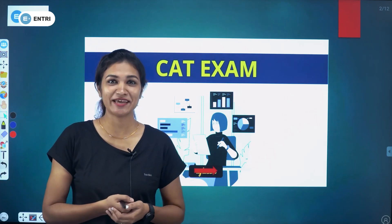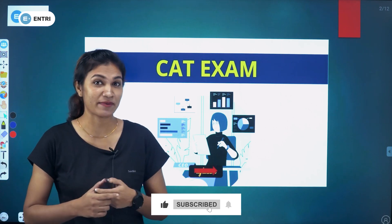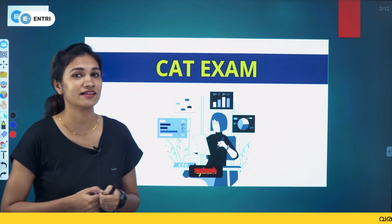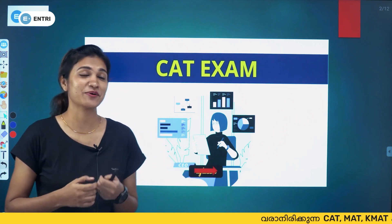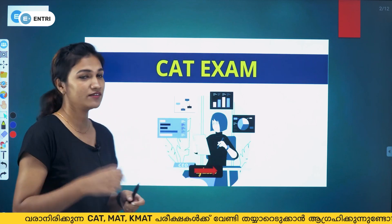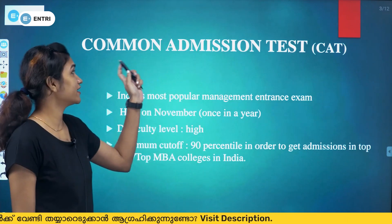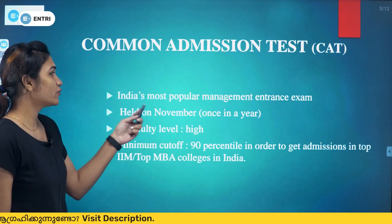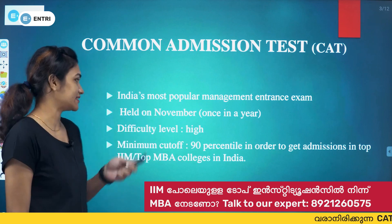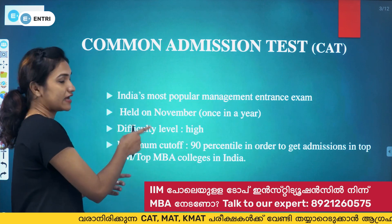Hi friends, welcome to Entry MBA YouTube channel. Now we are going to discuss the CAT exam — Common Admission Test. All of you are confused about the correct entrance exams. CAT, MAT, CMAT, KMAT — that's why today we cover this very important exam. CAT stands for Common Admission Test and it is India's most popular management entrance exam, held once a year on the last Sunday of November.